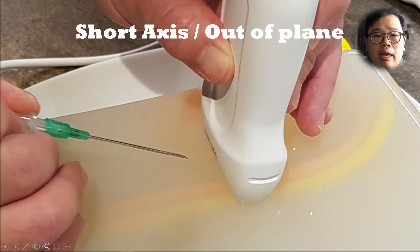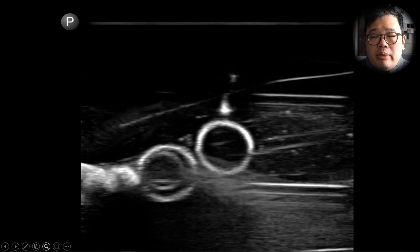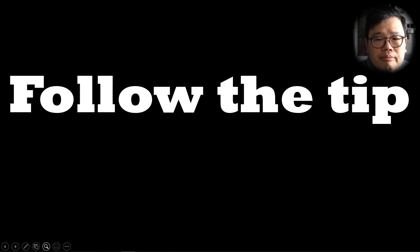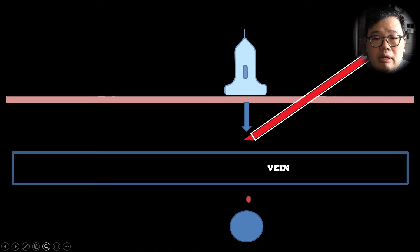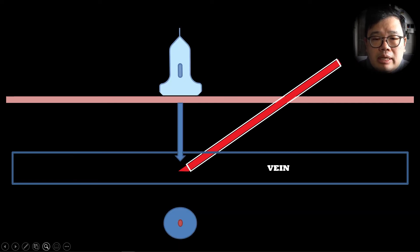The short axis is where you are going out of plane to the transducer — you insert the needle in a transverse manner. You can see the tip of the needle appearing as a hyperechoic structure; it approaches the vein and pierces the vein. You are following the tip the whole time. As you advance the needle, you also move the probe to find the tip of the needle each and every single time. Your probe is always at the tip of the needle until it gets into the center of the vein.